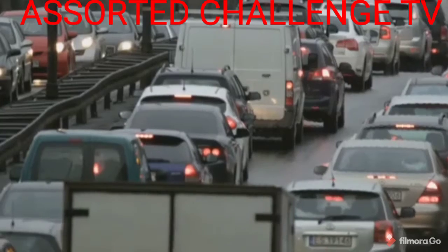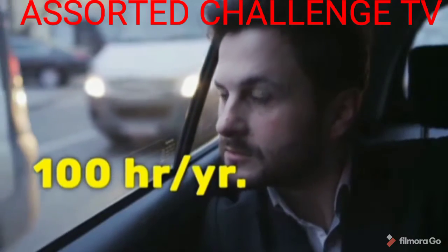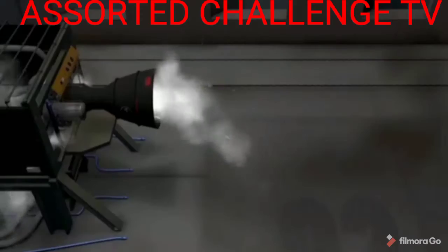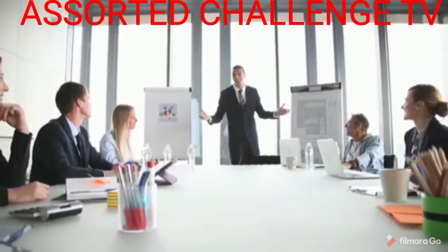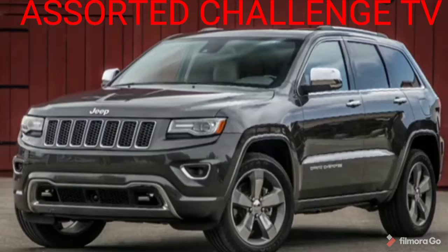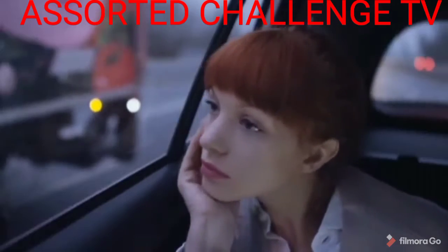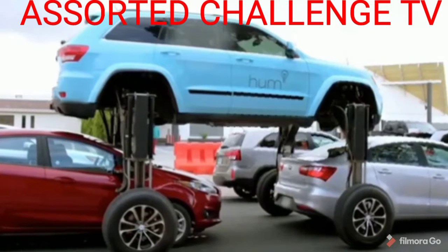Everyone's gotten stuck in a traffic jam at least once. Scientists have calculated that the average person wastes 100 hours a year in them. The irritated driver has no choice but to sit in their car for hours on end, perhaps thinking about how great it will be to just fly away from the jam. Without attaching a rocket engine or a propeller to a car, the A2ZFX company from Los Angeles presented a very cool solution. Meet the HumRider, a concept car developed on the basis of the Jeep Grand Cherokee. Its main feature is retractable hydraulic wheels that can lift its body to a height of about 3 meters — just imagine switching a toggle switch to go, so to speak, to the second story.